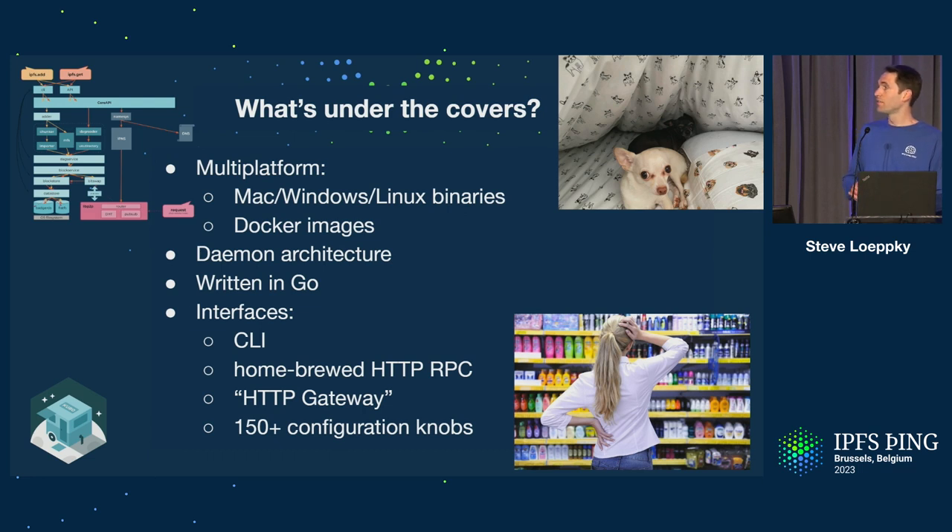In terms of what's underneath the covers, Kubo is multi-platform. We distribute binaries across those platforms, and the Docker images are very popular — about 50% of the nodes using Kubo are actually using our Docker images. It's a daemon architecture written in Go. It has a few different interaction models: a CLI, a home-brewed RPC interface, and an HTTP RPC interface. Where it's particularly strict is around the HTTP gateway interface that's been well-specified. It also has a ton of configuration knobs, which can be a blessing or a curse.